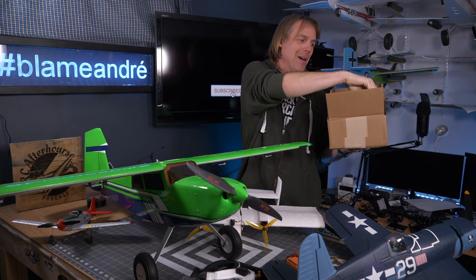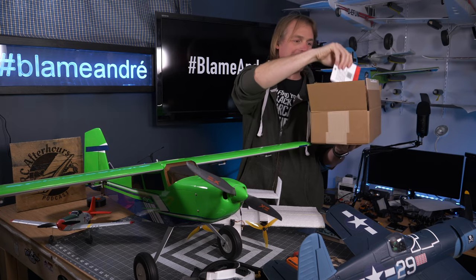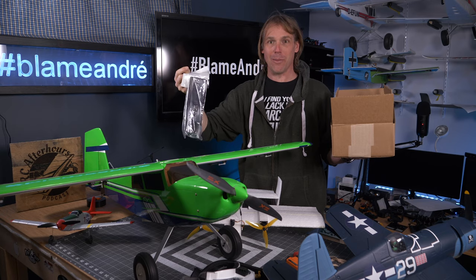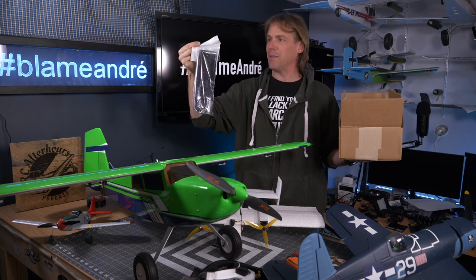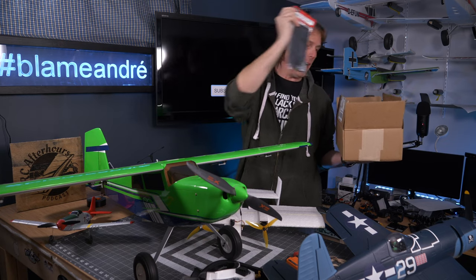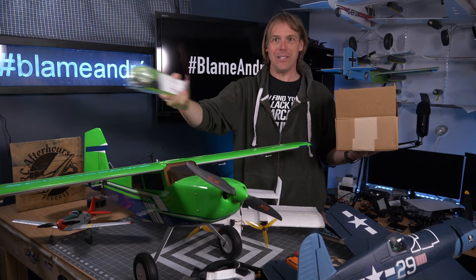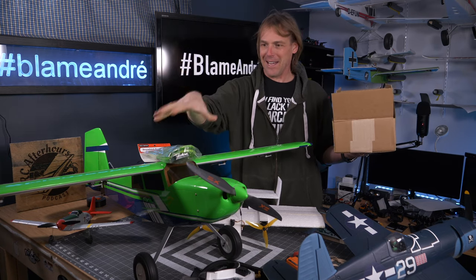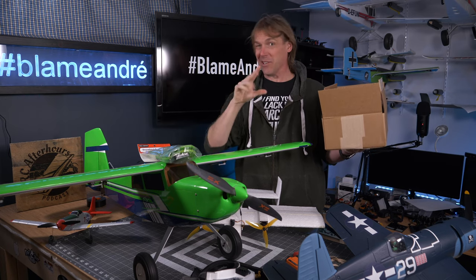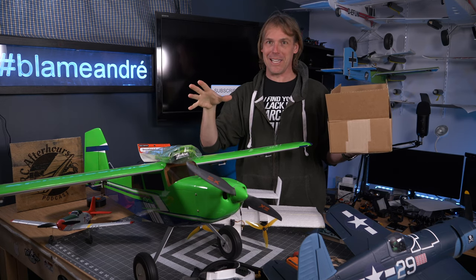As you saw in that little intro, Dubro came through big time and sent me some skis — some various skis. I'm going to throw a coupon code into the description where you can get 20% off their ski products. They've sent along some of the Snowbird's big main gear — it's green! You can guess what this is going on: the Bighorn!